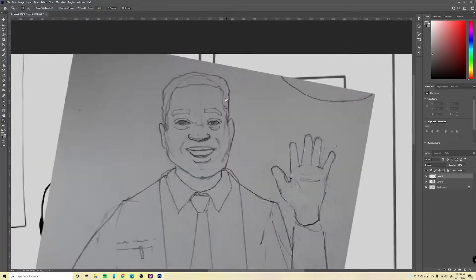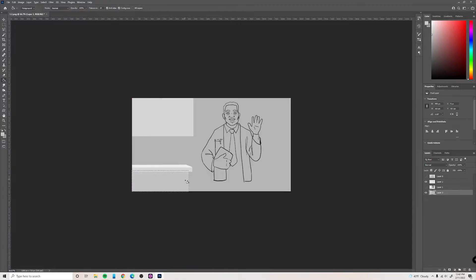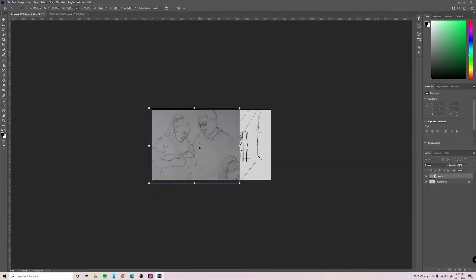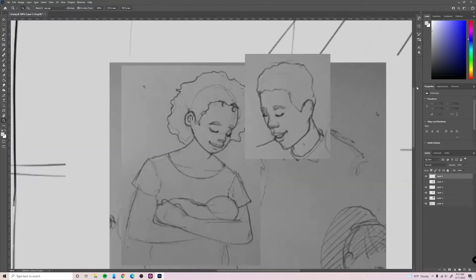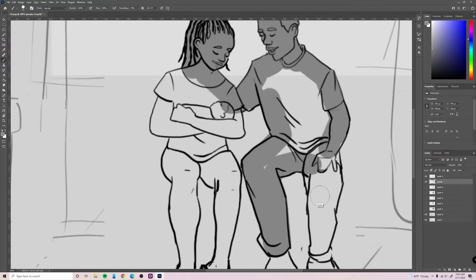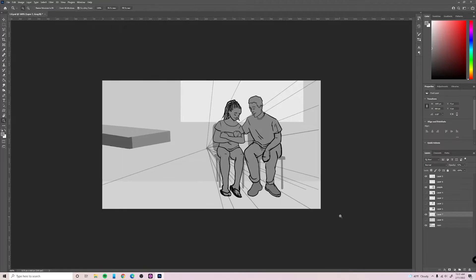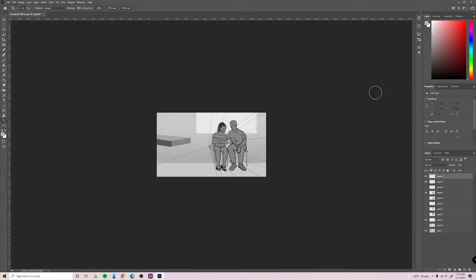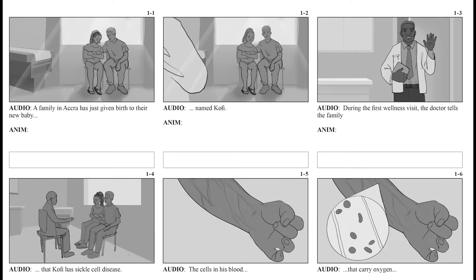I already have a very rough version of my storyboard approved by my collaborators and content expert. I'll take what I drew in my sketchbook, overlay the faces on my rough storyboard, and draw out a final, more refined storyboard. I added in one page of the rough storyboard and one of the more refined storyboard so you can see the difference. I'll show the refined one to my people and incorporate any final edits before I start on production.